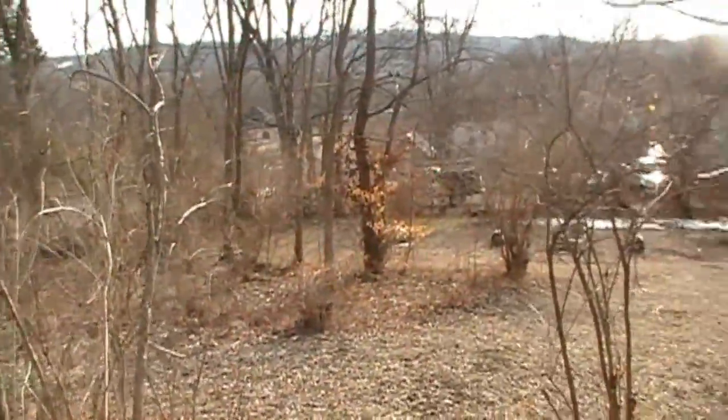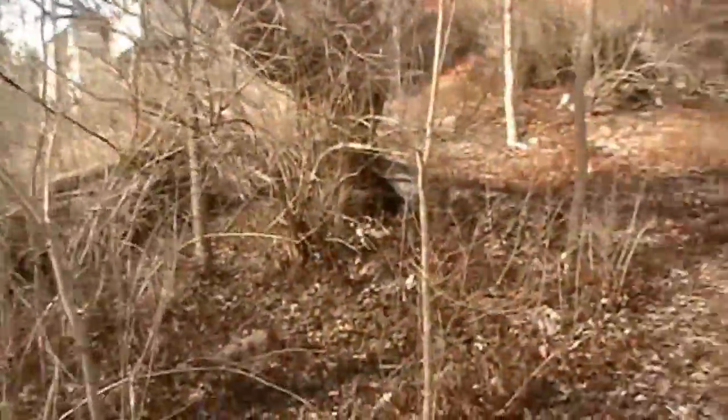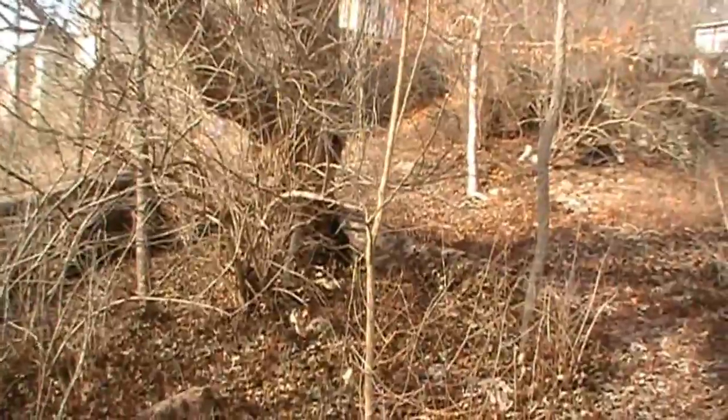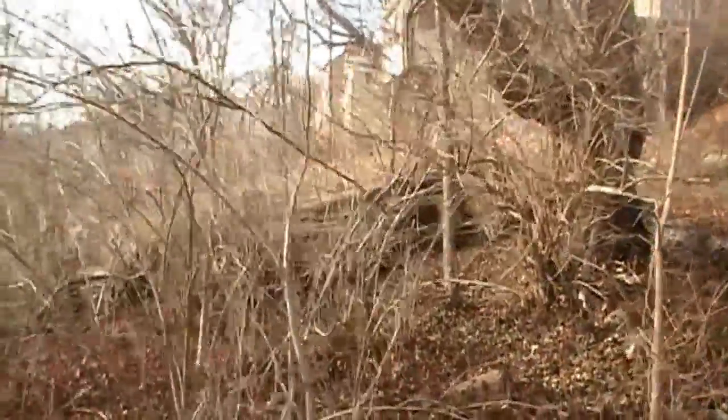I was sort of hoping to get two doves on camera — they were sitting out here playing, having a good old time. My dog scared them away by the time I got my video camera — long gone.